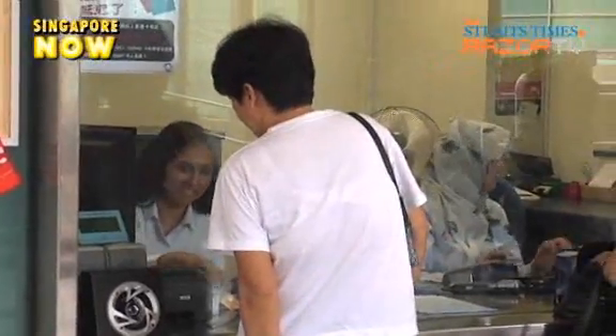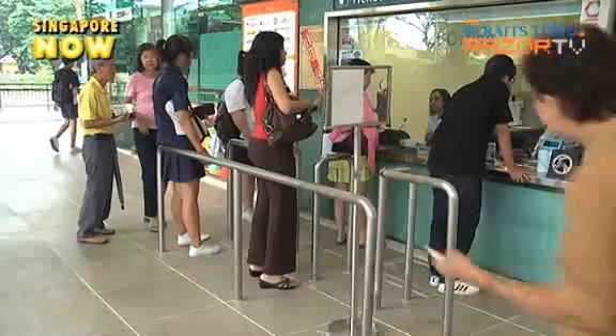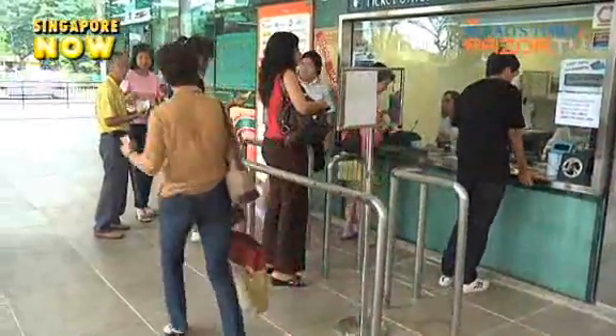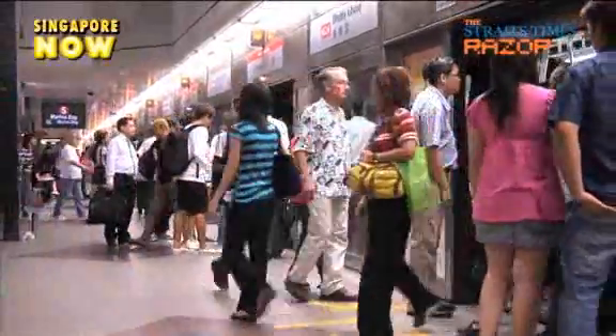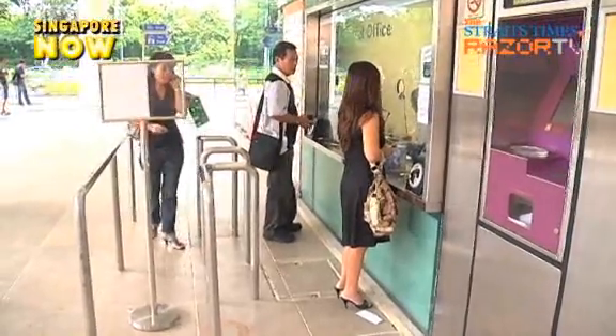But instead of free GIRO top-ups, users now have to pay a fee of 25 cents per top-up. They also need to have a minimum balance of $3 on their cards before they can travel. To sign up for the GIRO top-up service, applicants need to fill out forms manually and wait for up to 21 days for approval.